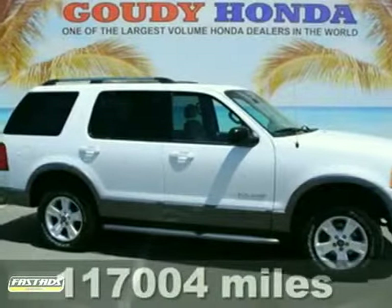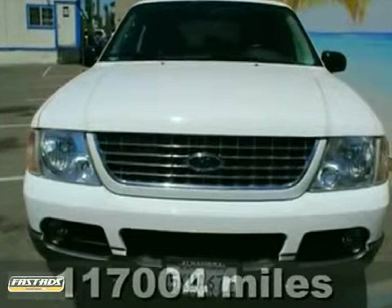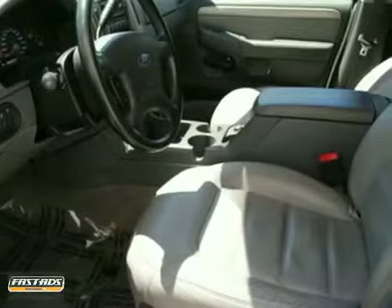You'll love this 2004 Ford Explorer. This SUV is in mint condition and it comes with a clean Carfax. Its many features include keyless entry, dual airbags, and split bench seats.